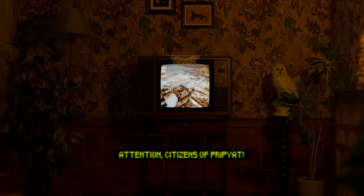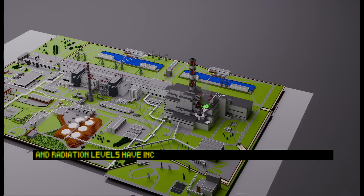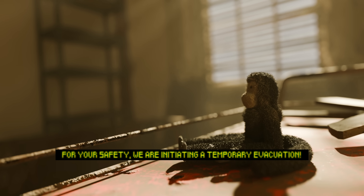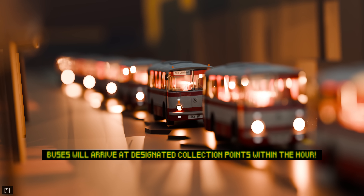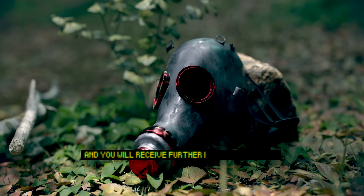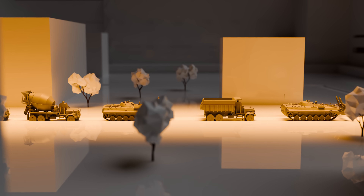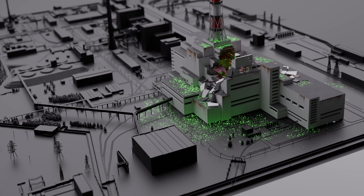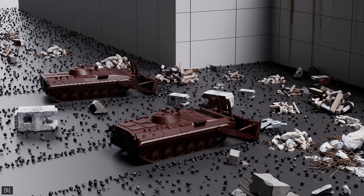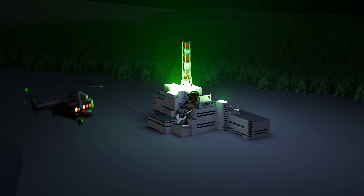Uvaga! Громадяни Прип'яті! На Чорнобильській атомній електростанції стався інцидент. Об'єкт зазнав пошкоджень через пожежу, і рівень радіації підвищився навколо периметра четвертого реактора. Заради вашої безпеки ми розпочинаємо тимчасову евакуацію. Автобуси прибудуть до визначених пунктів збору протягом години. Будь ласка, зберігайте спокій і зберіть необхідні речі. Влада контролює ситуацію, і незабаром ви отримаєте подальші вказівки. Зберігайте спокій.